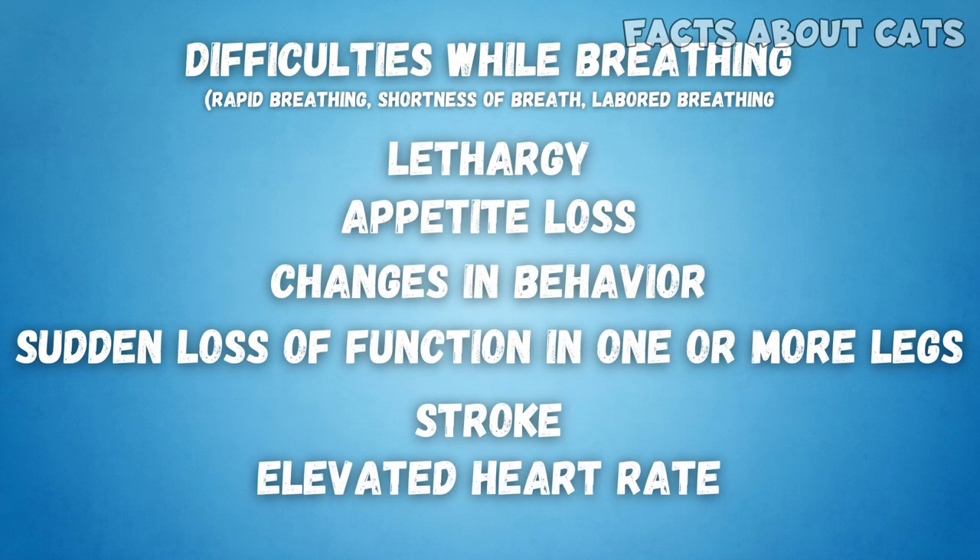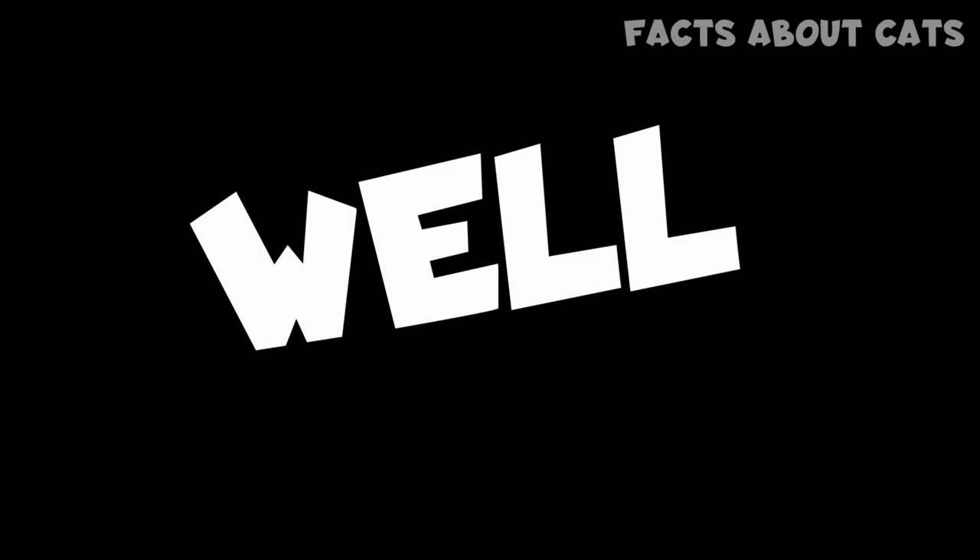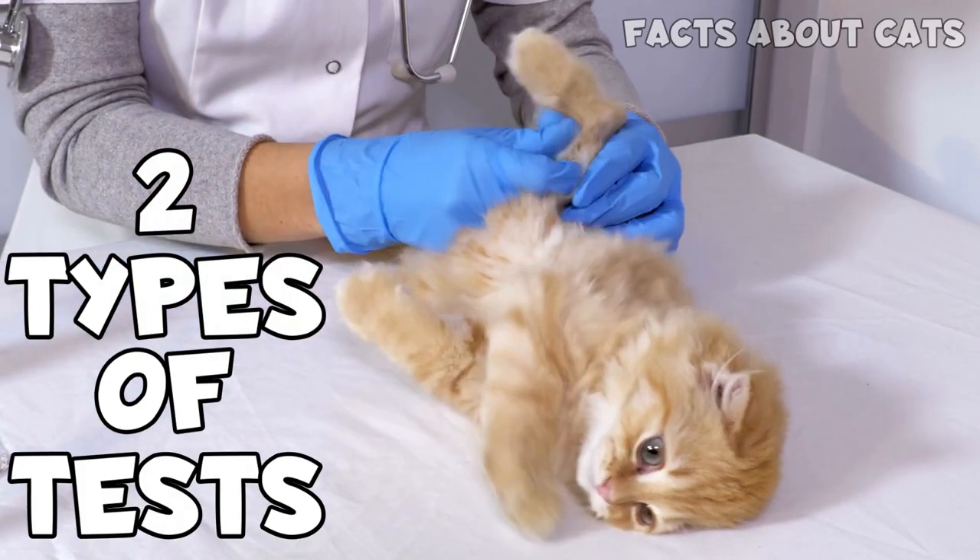Here's a list of the other symptoms associated with HCM. So, how can you make sure to detect this health issue earlier? Well, there are two types of tests you can ask for.